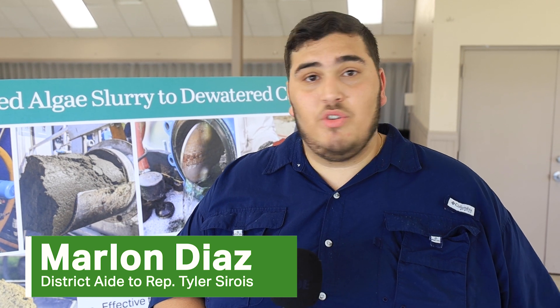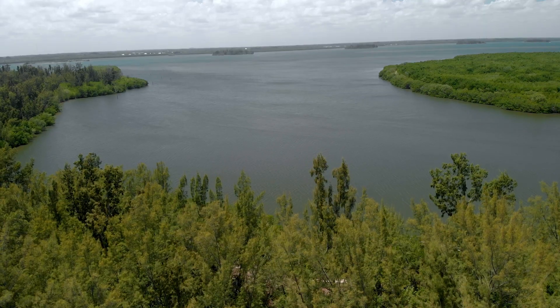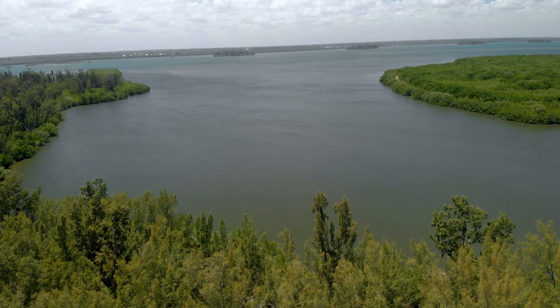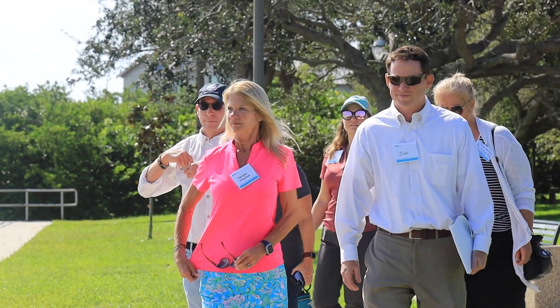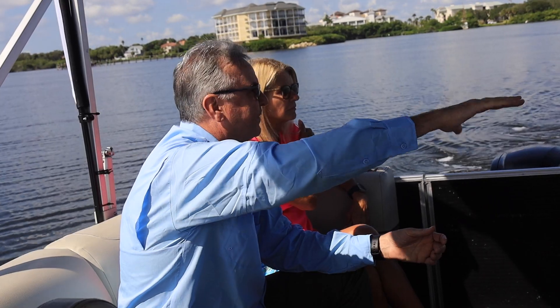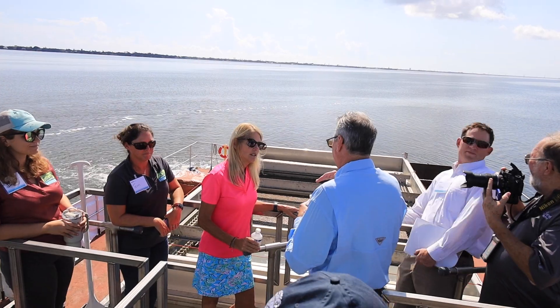It's great to see the partnerships among the state, federal, and local governments to safeguard such a natural resource as the Indian River Lagoon. This is just one more tool for helping clean our waterway. It is an economic driver in this community because of the tourism we receive here, as well as the quality of life. People come to Brevard County and the Indian River Lagoon because they value the quality of life we have here to offer. This is an important project and it's very important to our community.